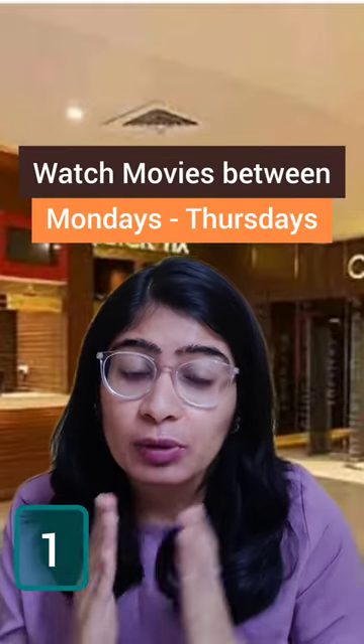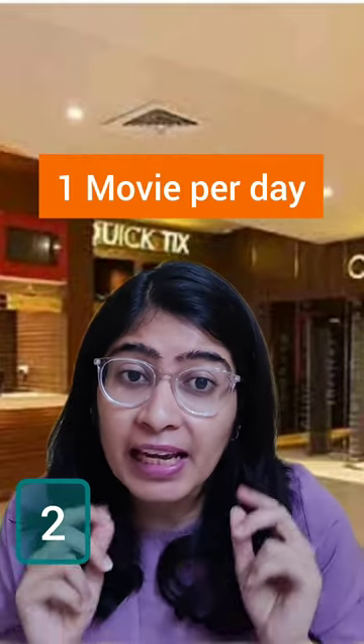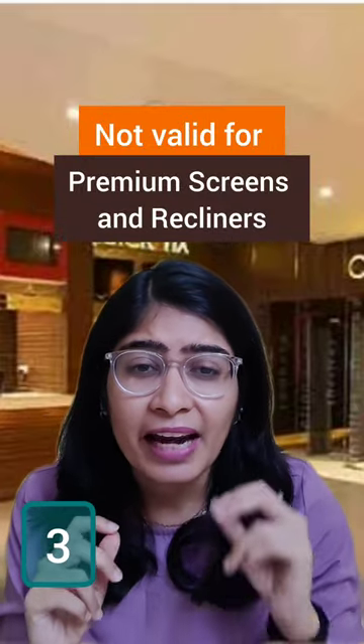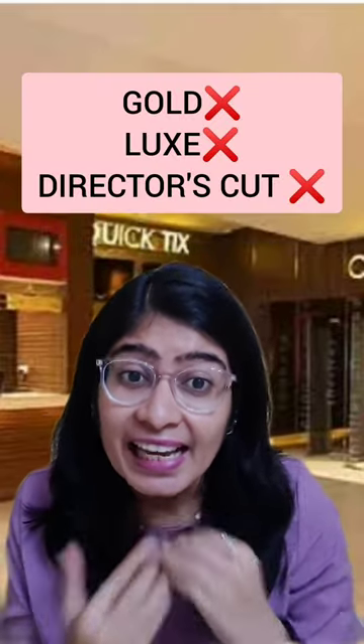First, you can see movies between Monday to Thursday. Second, you can see one movie per day with this pass. Third, premium screens like Gold, Director's Cut, and Luxe are not valid under this pass.